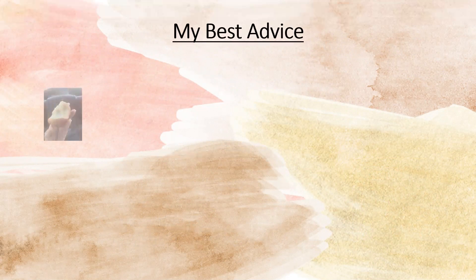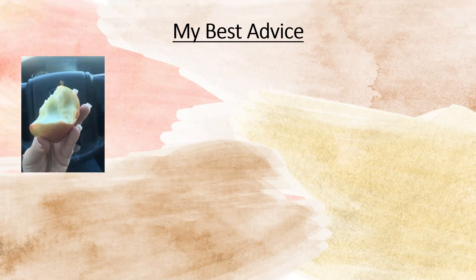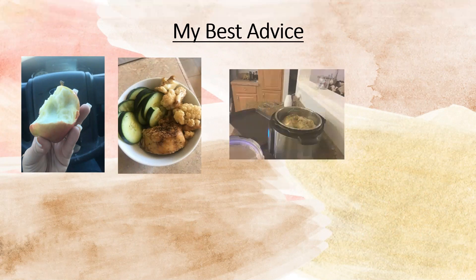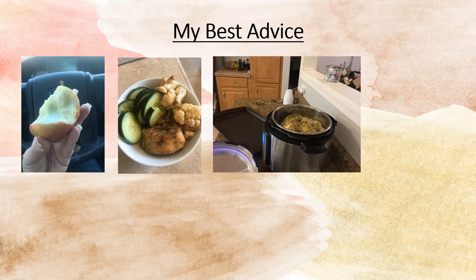Here's my best advice. Apples are fast foods. Leftovers are fast foods. An instapot can help your food become fast. You'll see in this picture I have a rotisserie chicken — a whole chicken — it took 20 minutes to cook and will feed my family at least two meals, depending on how we use it.